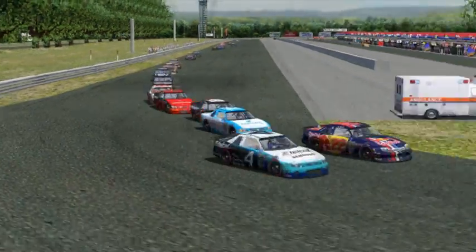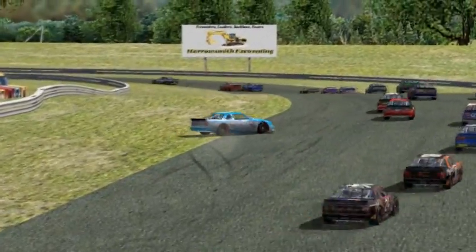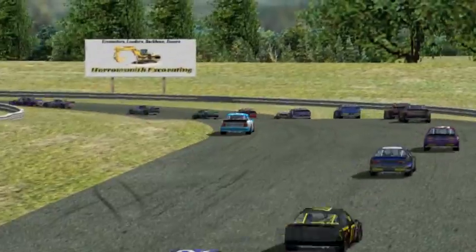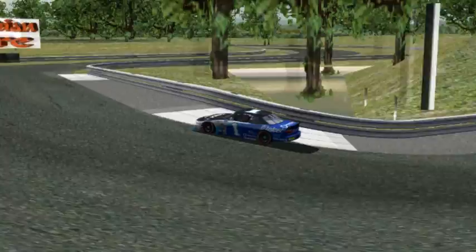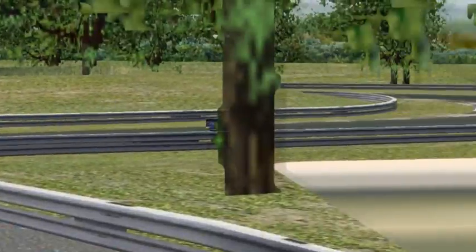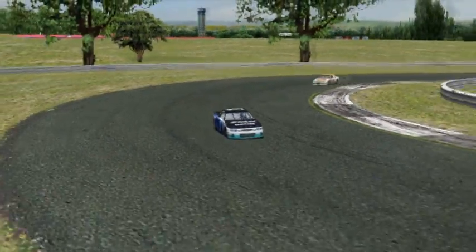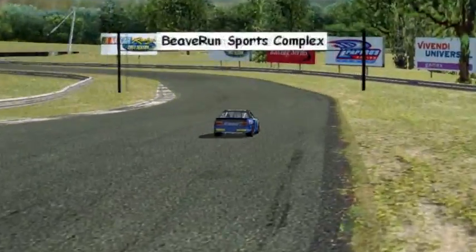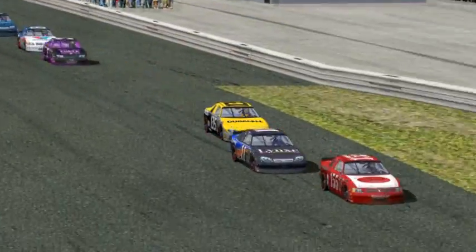Joel Rodriguez is behind him in the 86, and Rodriguez gets into the back of the 15 and turns him around. So Ross Carter loops it and he's going to rejoin a bit further back. Meanwhile, Hector Serrano is pulling away a little bit in car number one — the car that won the championship with Axel Andersson last year, hence why it has the number one on it even though Serrano is a rookie. Han Young-sung is a little ways behind him, the very popular Korean racer back there.